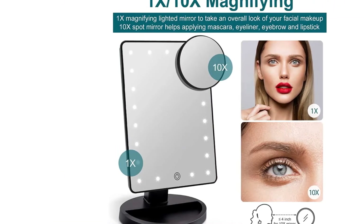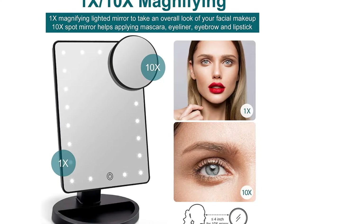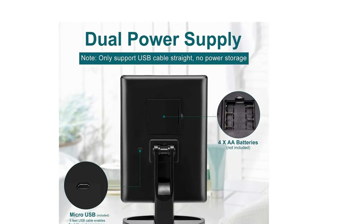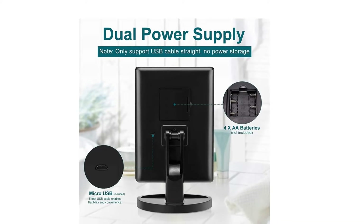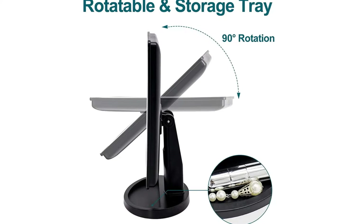This light-up mirror stands on your countertop and can be freely adjusted. It's an ideal gift for a mother, sister, wife, girlfriend, makeup artist, and more — perfect for Valentine's Day, Mother's Day, Christmas, anniversaries, or other special occasions.